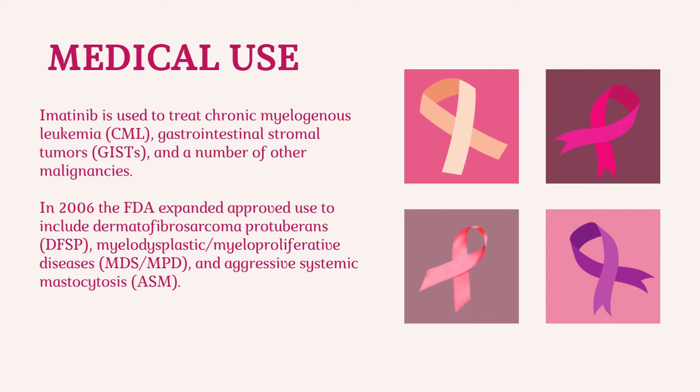Imatinib is used to treat chronic myelogenous leukemia (CML), gastrointestinal stromal tumors (GIST), and a number of other malignancies. In 2006, the FDA expanded approved use to include dermatofibrosarcoma protuberans (DFSP), myelodysplastic myeloproliferative diseases (MDS-MPD), and aggressive systemic mastocytosis (ASM).